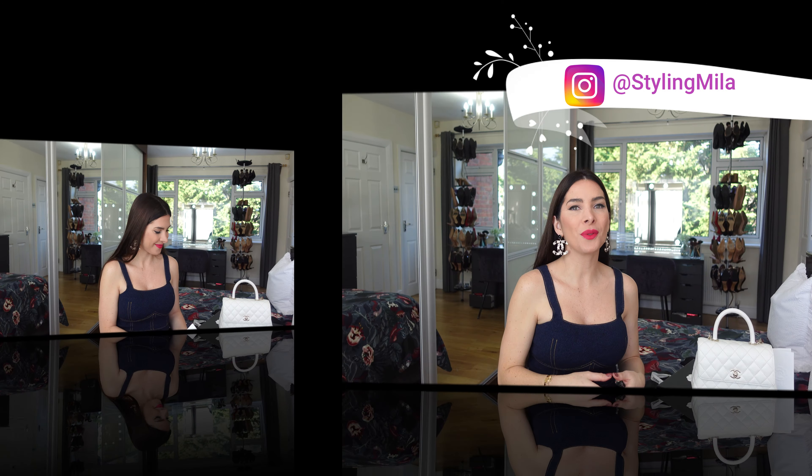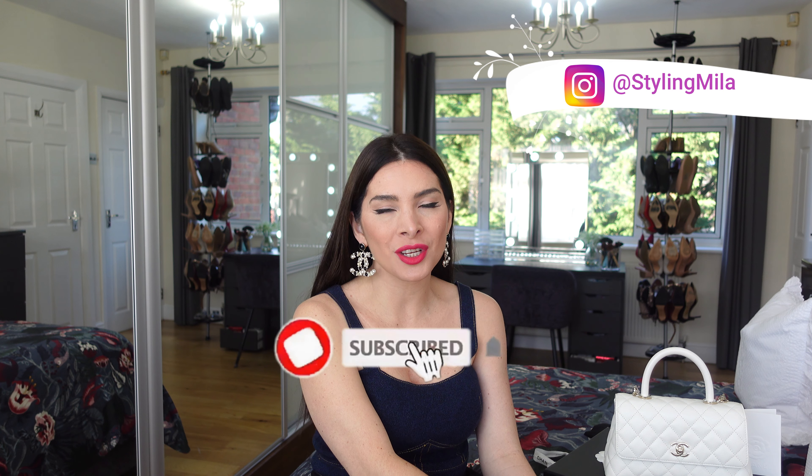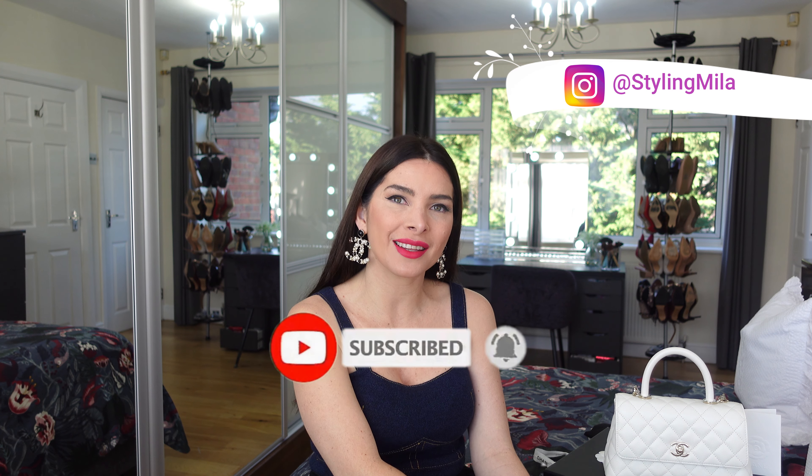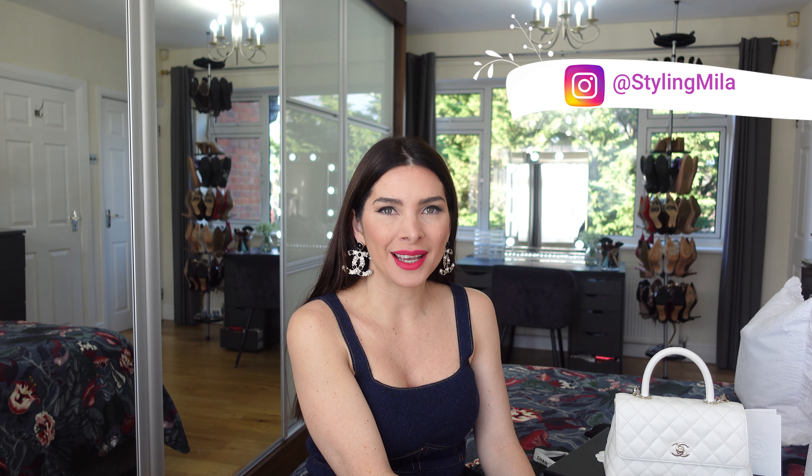That is all for today, guys. I hope you have enjoyed this unboxing with me! Please don't forget to like, comment, share this video, and subscribe if you're not yet part of the family. Also go check my Instagram account. I hope you guys stay safe and blessed, and I'll see you next time soon. Take care!